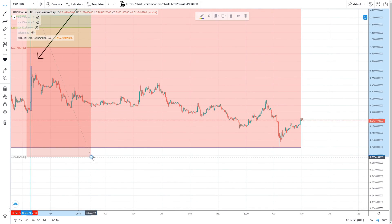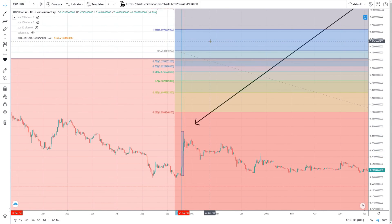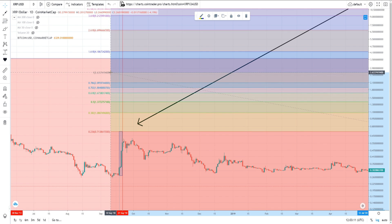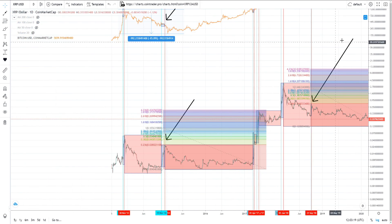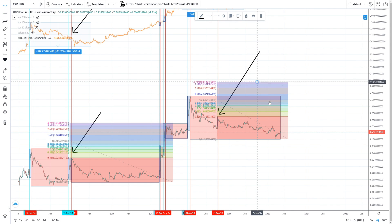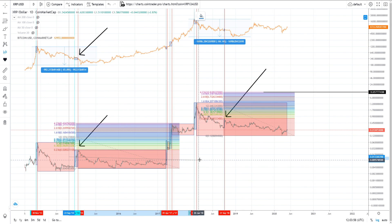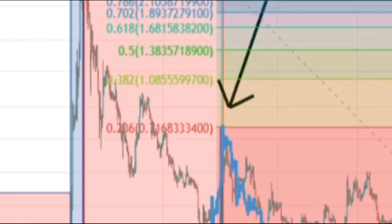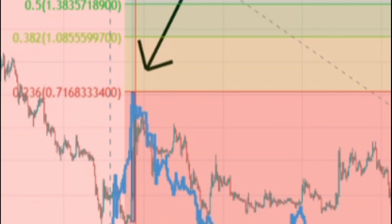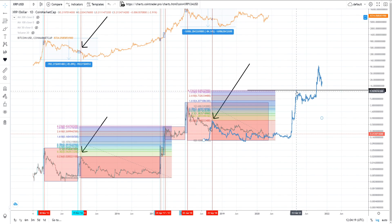So if we move to current times, we would want to use this current pre-capitulation rally to measure out how high our next move could take us — for when Bitcoin is testing and breaking out above the all-time high. We drop a measurement exactly like we did on the last one, putting it at the bottom and modifying it. That gives us an initial target of $10.85 for XRP as the first impulse using this method. Placing the previous fractal on top confirms it lines up exactly to that $10.85 level.